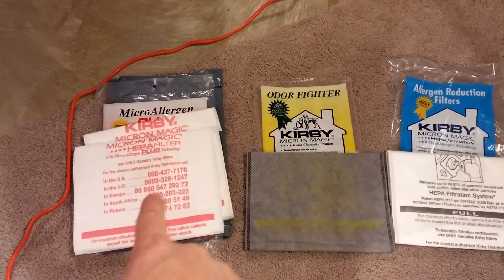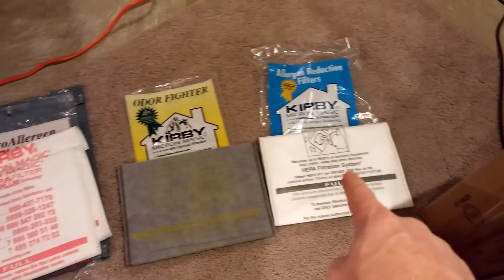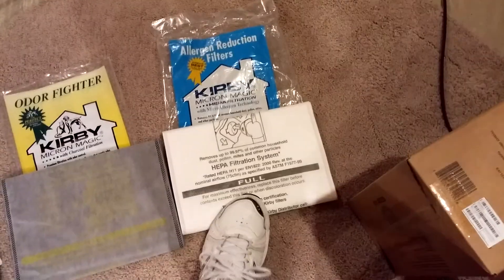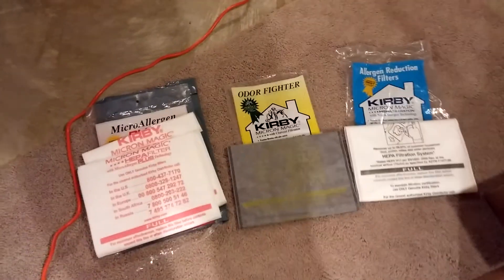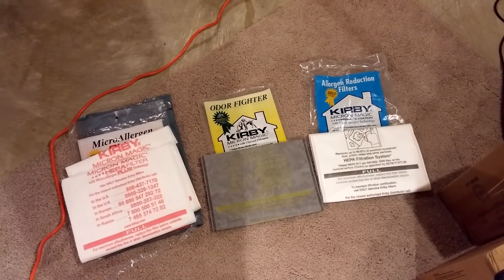So to summarize: this bag is probably around upper 100s, this one is about 100, and that one is about 50. But remember, these bags don't fit an F-type connector while these do. You pay your money and you take your choice. Hope you enjoyed watching — until next time, happy vacuuming!